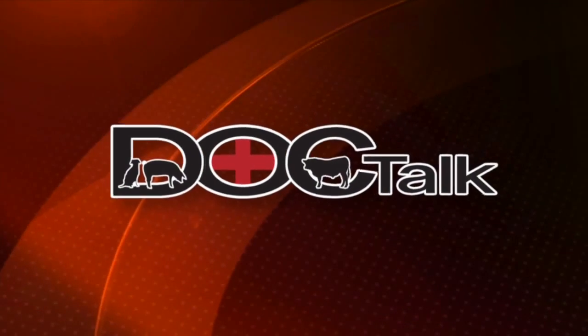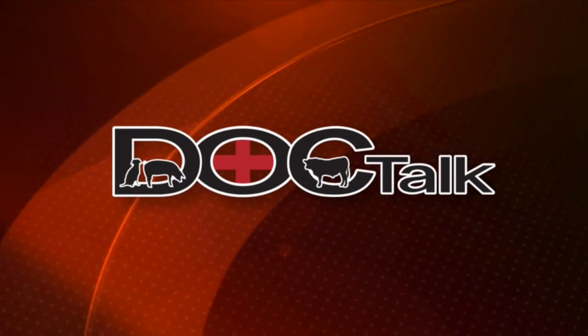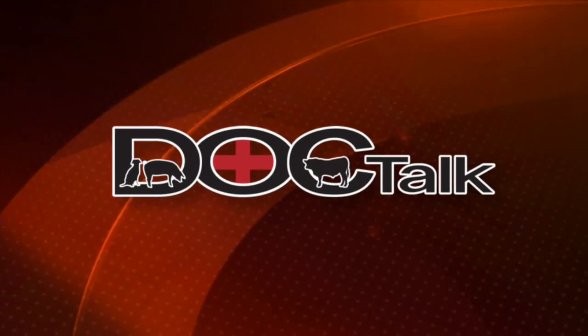Thanks for being here today. Folks, remember, always work with your local veterinarian. If you want to know more about what we do on DocTalk, you can find us at DoctalkTV.com. Thanks to Dr. Meisner for joining us. Lots of things to know about dehorning — work with your local veterinarian. Thanks for watching DocTalk today. I'm Dr. Dan Thompson, and I'll see you down the road.